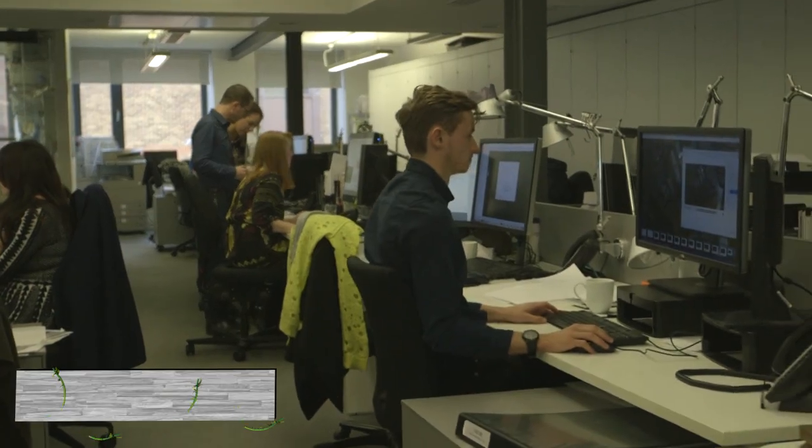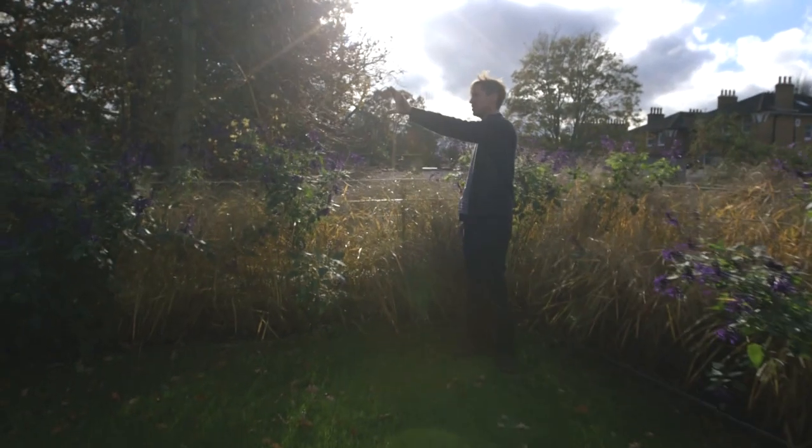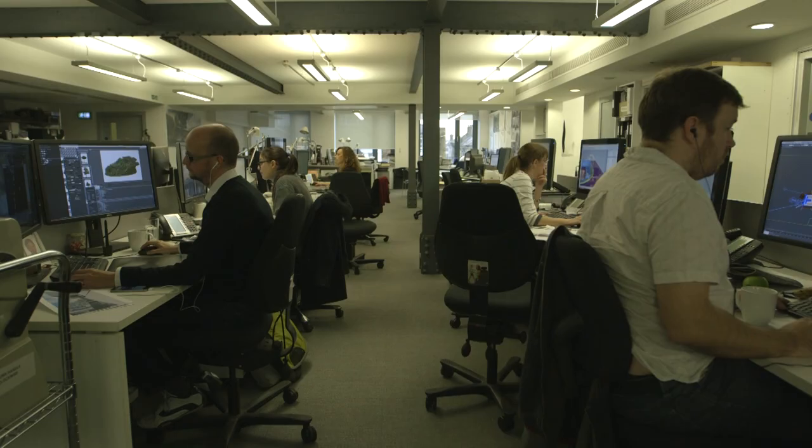My name is Sam Cooper. I'm the director of E2 Architecture and Interiors. I'm Sebastien Rickardson, one of the directors of Wilkinson Air Architects. What is sustainable architecture is actually quite a complex question to answer. My philosophy is that for architecture to be sustainable, it has to minimise its impact on the environment.